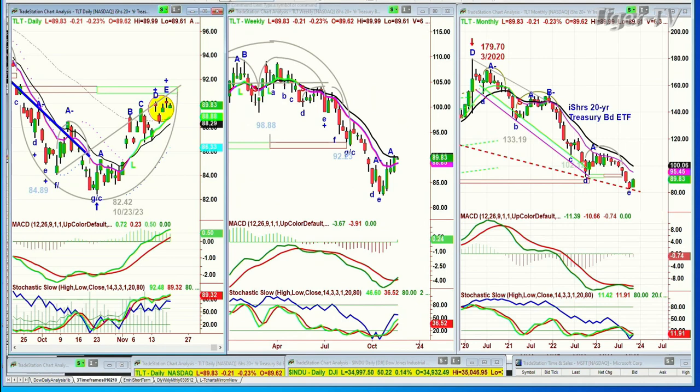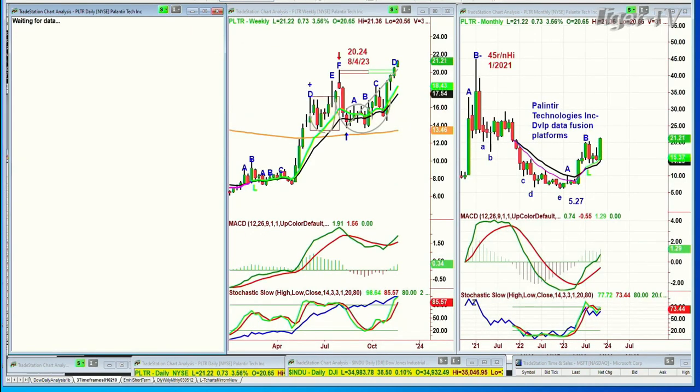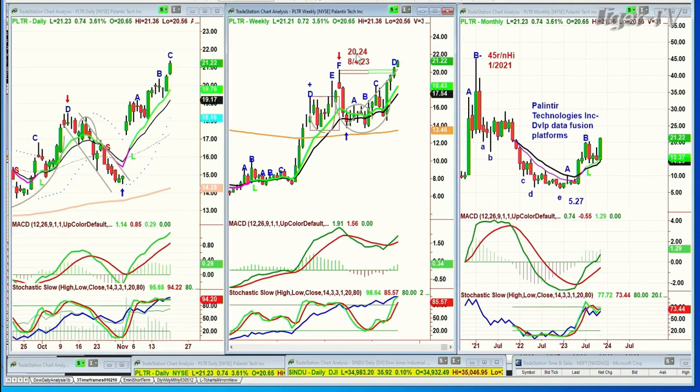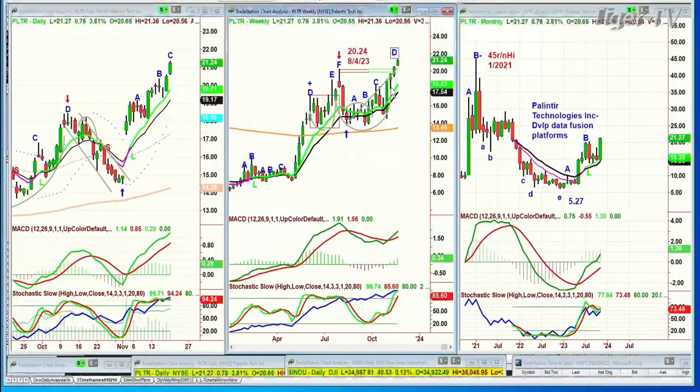I had a question about PLTR — what leg is it in? PLTR is Palantir Technologies, Diverse Data Fusion Platforms. The weekly chart is really in leg D to the upside. That was a leg F at 20.24 in August. The week of the 4th comes plunging down, makes a cup formation, goes back up, and it's already in leg D. That's a leg C in the monthly, and a leg C in the daily chart — acting really well, and it hasn't even thought of filling in the gap above. Just don't fixate on gaps. I've got the 9, the 14, and the 50 to worry about right now.